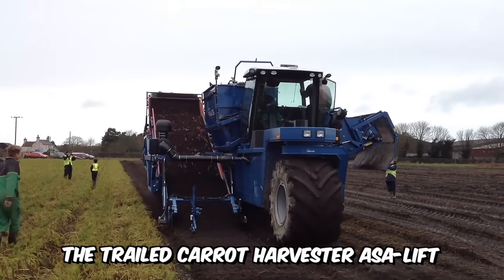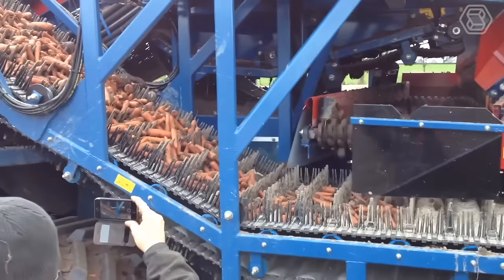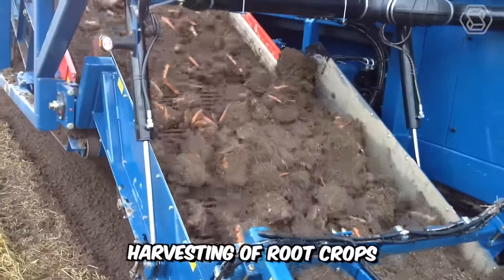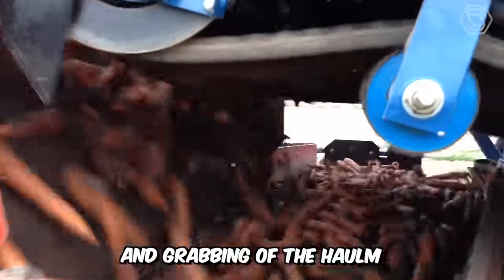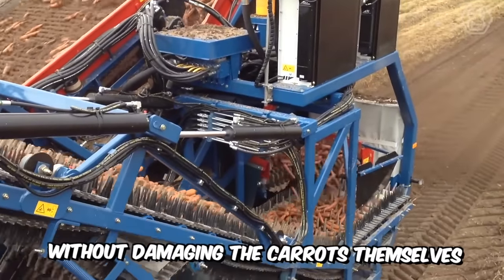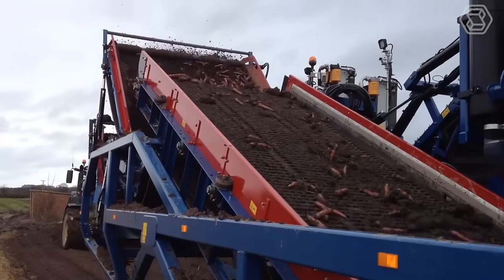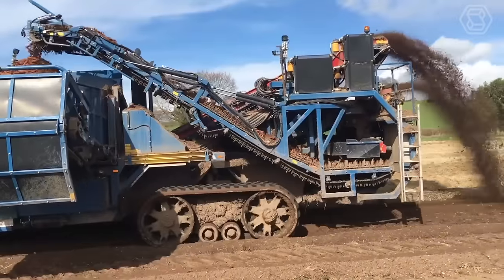The Trailed Carrot Harvester by Assa Lift will win the heart of any farmer, as it will easily perform all the most difficult and dirty work. Harvesting of root crops is carried out by partial digging and grabbing of the halm, and a special carrot harvester separates the halm without damaging the carrots themselves. The manufacturer installed a finger system with a hydraulic drive, which allows you to knock down or remove the soil from the crop.